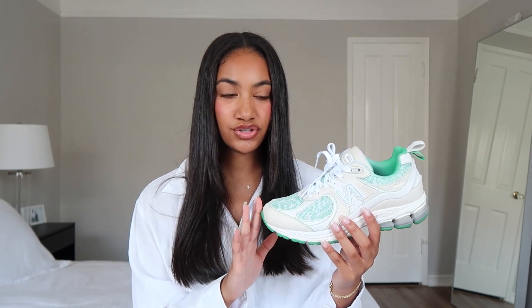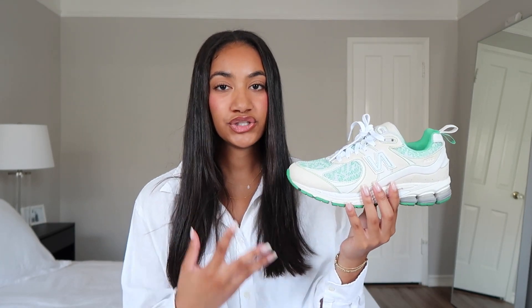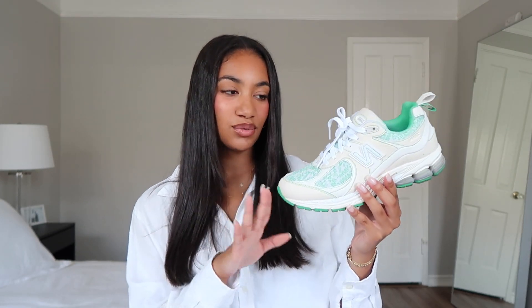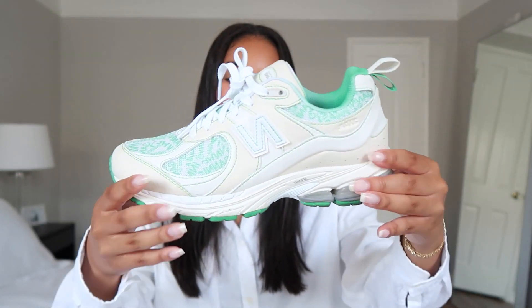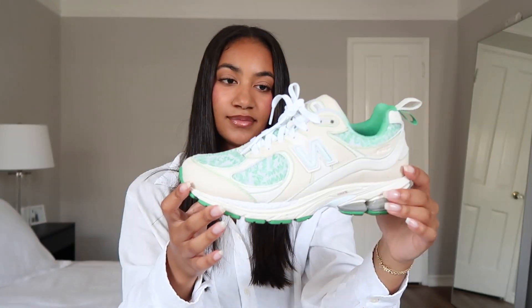The next pair of New Balances are the New Balance 2002R — these are actually the collab with Ghani. They are so stunning, literally the most beautiful shoe. I actually made a viral TikTok about these, so check it out linked below. I've been wanting the 2002Rs for so long — they remind me of Nike Shocks and the early 2000s style. I've been wearing these with sweats, jeans, and leggings. I love the Ghani detailing on the toe.